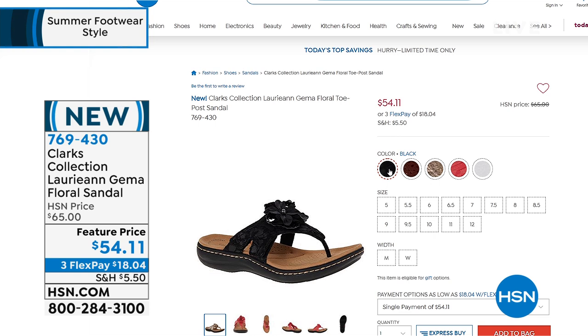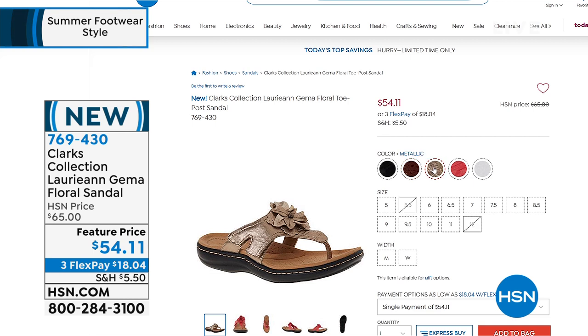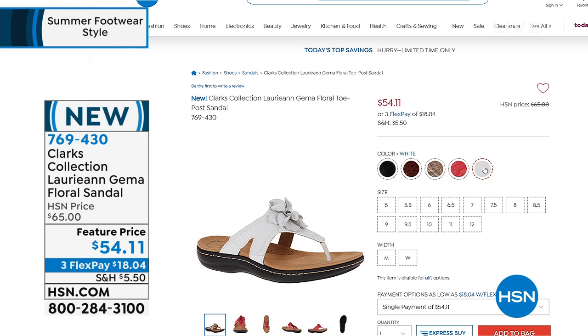We have colors for everybody — black, brown, metallic, rose, and white. A few sizes are getting sold out. Sizes from 5 to 12, medium and wide widths. They are very dainty, pretty, and feminine in that beautiful floral design.